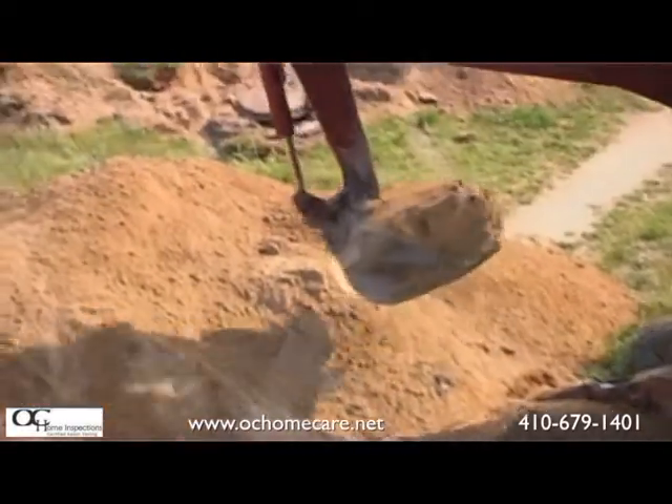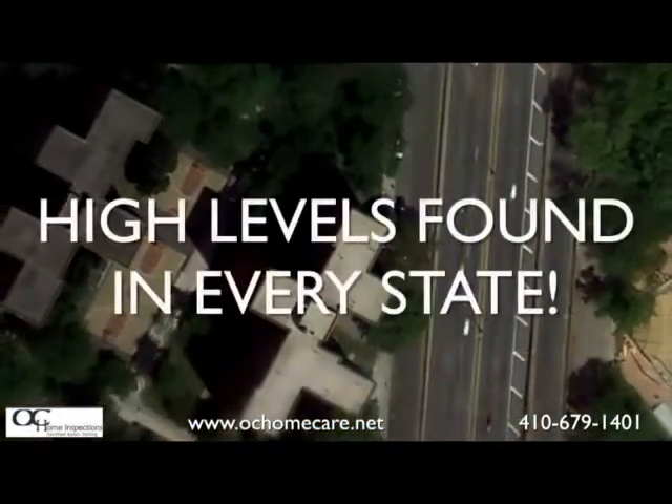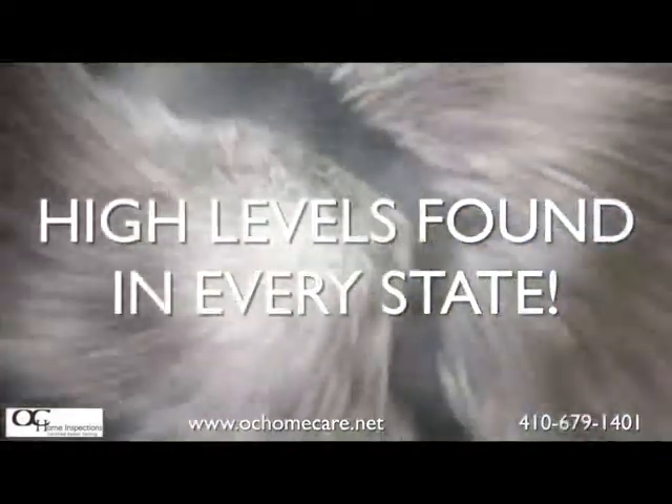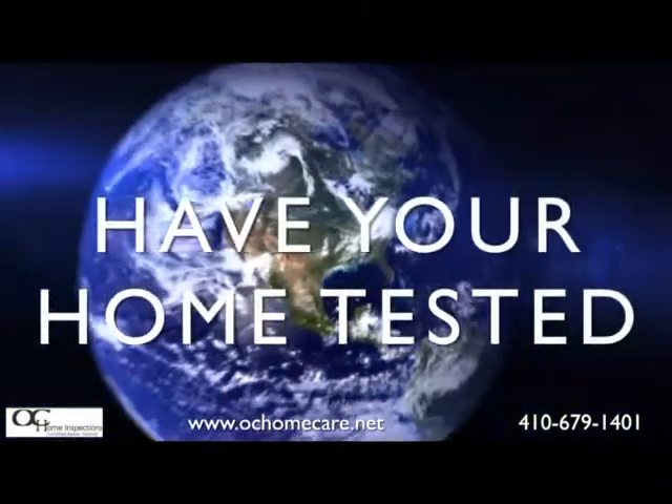You may be surprised to hear that dangerously high levels of radon have been found in every single state. And the only way to find out if your home has elevated levels of radon is to have your home tested.